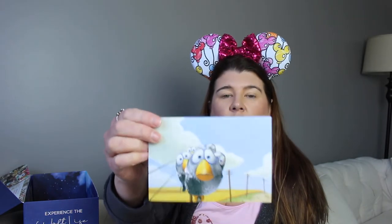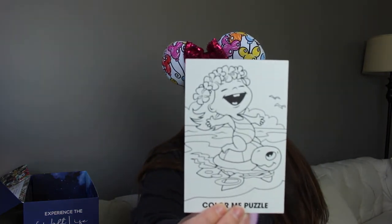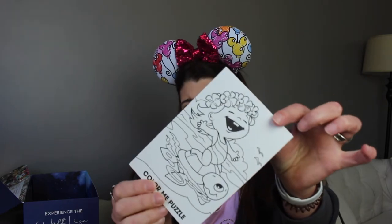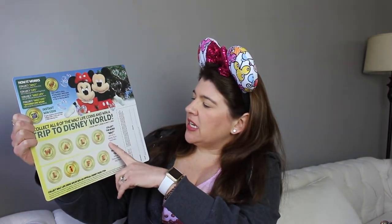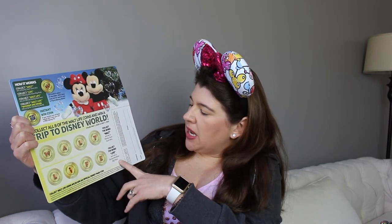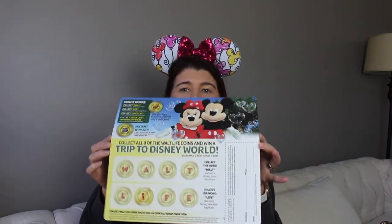And then we have a postcard — a Pixar postcard. It says 'For the Birds.' I like that a lot — the Pixar ball and the lamp. And then on the back I think that's baby Moana, and it's a puzzle — you color it and then break it apart. I don't want to break it apart but I'll have my son color it. Inside the box was also a little pull-out game card. I got the letter 'I' — collect the word WALT and win a Disney Tsum Tsum mini; collect the word LIFE and win a Disney mini beanbag plush; collect WALT LIFE and win a trip to Disney World.